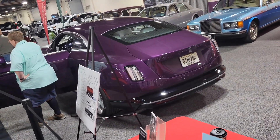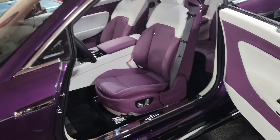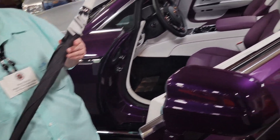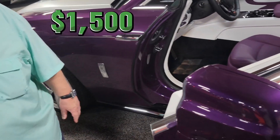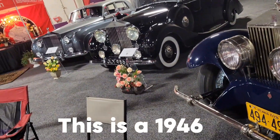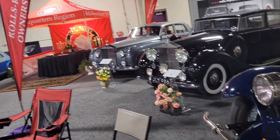Here's a back angle of the purple Spectre — that is insane. I actually didn't get an inside shot but it's got purple seats. Personally, if I bought this car it would be blue. This thing comes with an umbrella — one on each side, so you get two. That umbrella is fifteen hundred dollars! They've also got some older Rolls-Royces right here — one from 1928, one from 1946, and one from 1959.